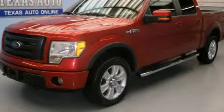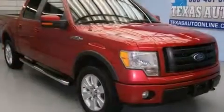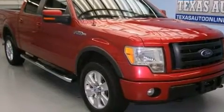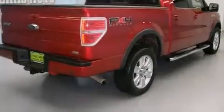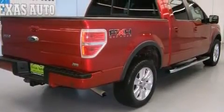This is a 2010 Ford F-150 made for the job site, the trail, and the town. It has a 5.4-liter, 8-cylinder engine, an automatic transmission, and the added capability of 4-wheel drive.